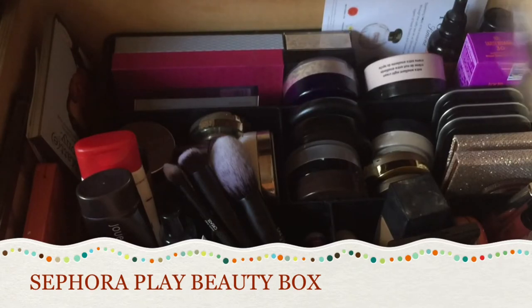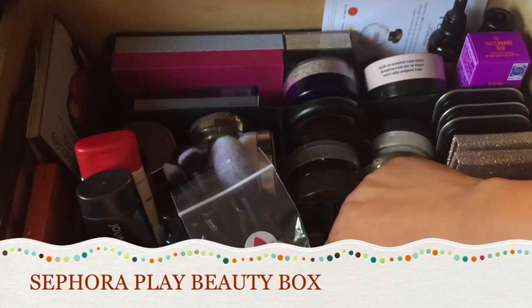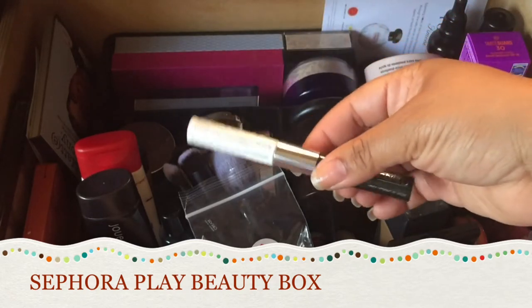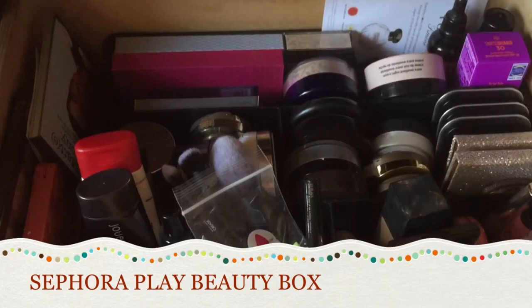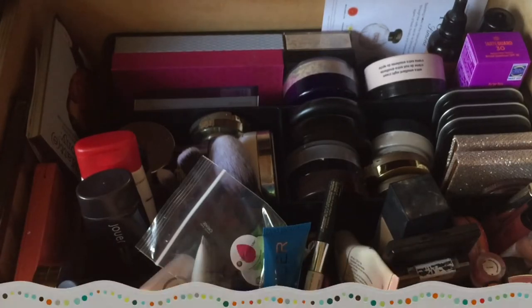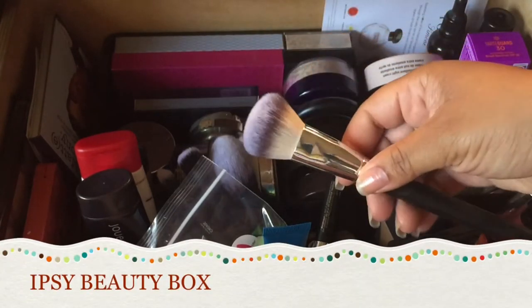I'm going to put the mini Beauty Blender in there as well as this mascara and primer. I'm also going to use this Lancer scrub so I'll put that in too. I can't use the dry shampoo right now because my hair is curly, but I am going to put this Dolce & Gabbana perfume up in my drawer since I always reach for perfumes when I'm on the go.